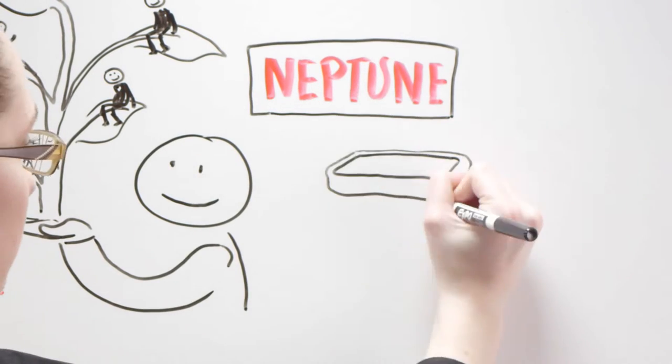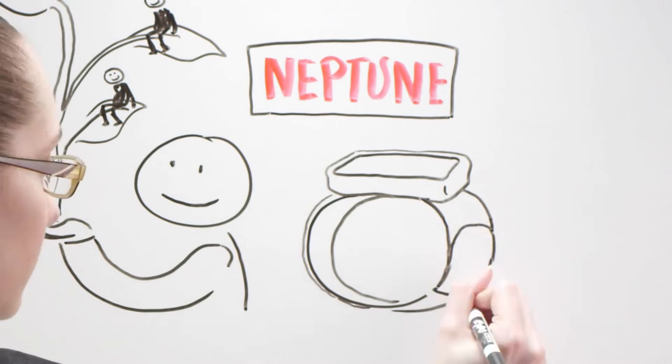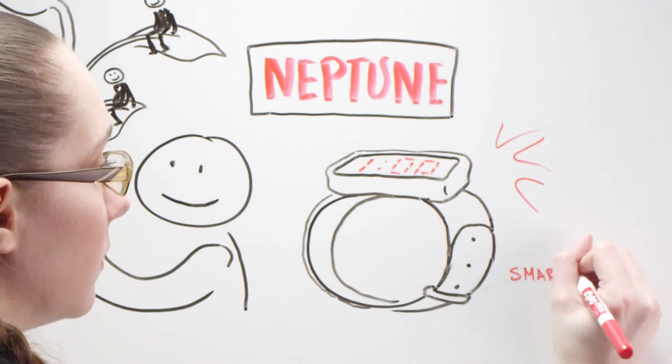Right now, a company called Neptune is raising seed money through Kickstarter, with plans to beat Apple to making a smartphone the size of a watch.